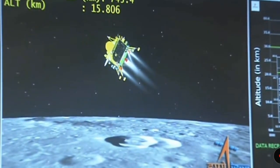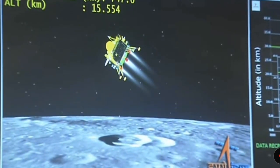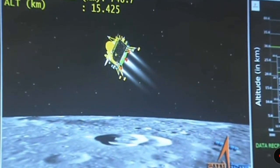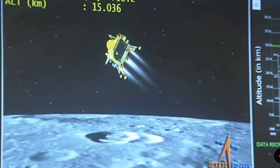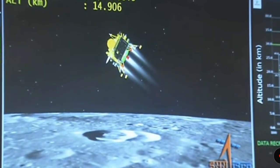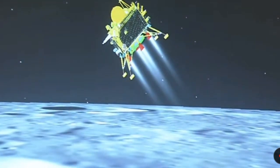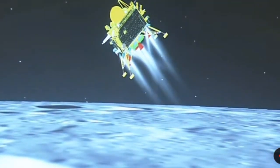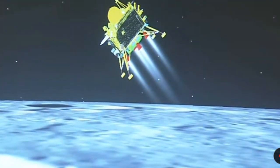We can see the visualisation of the lander module moving towards the moon's surface. The current altitude is nearly 15.2 km and the distance travelled is 754 km. The lander module will spend about 3 minutes in this phase, and the altitude is going to be reduced to nearly 800 meters at the end of this phase.